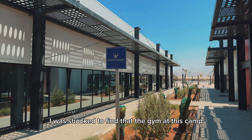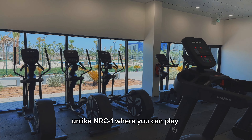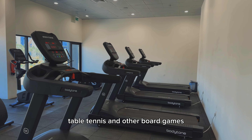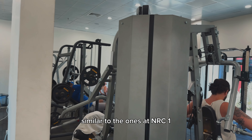I was shocked to find that the gym at this camp only offers a space for working out but does not include a recreation center, unlike NRC1 where you can play indoor games like 8-ball, table tennis, and other board games. For the most part, the equipment in this gym are quite similar to the ones at NRC1.